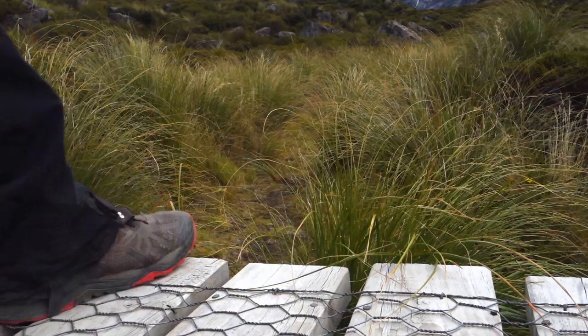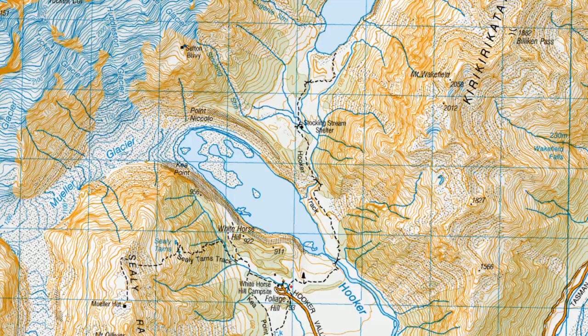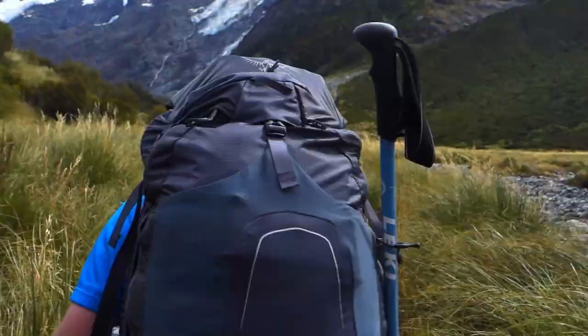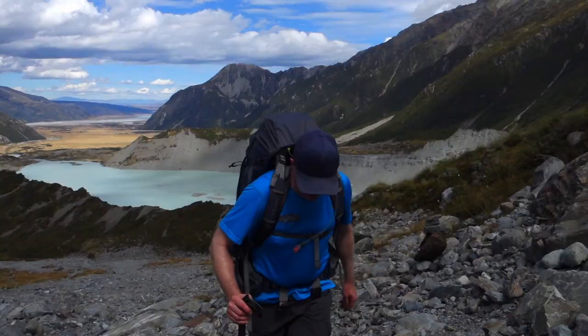We've got to the turn-off at Stocking Stream. It's not marked but relatively clear when you're following the instructions from the doc office, which I have to say were fantastic. The turn-off is on the boardwalk, sort of halfway between the two sets of toilets and just before you cross the stream. So we're heading up the true right.